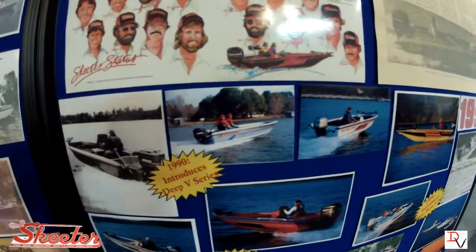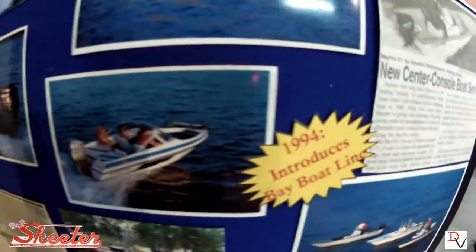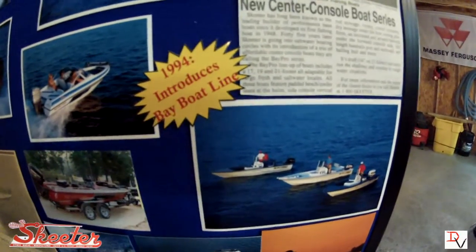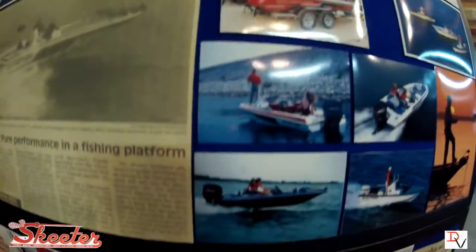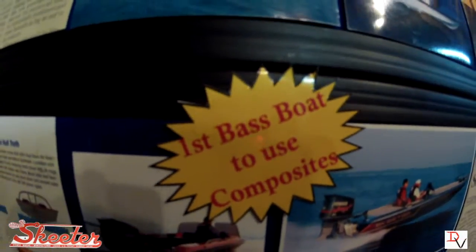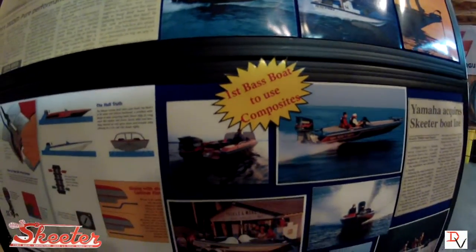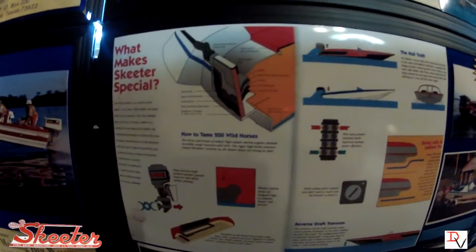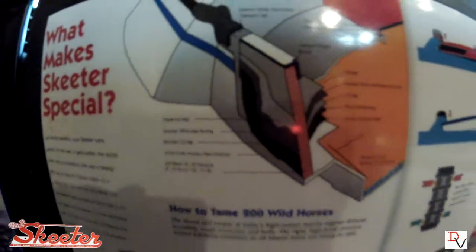In the 1990s, we started seeing the first deep-V multi-species boats come from Skeeter, and the introduction in '94 of the bay boats. Offshore and coastal boats came from Skeeter — still building them today. And Skeeter was the first to use a composite. The ZX series with the 202C was one of the first boats. We've seen the reverse draft sponsors and the strongest transom in the industry come from Skeeter.